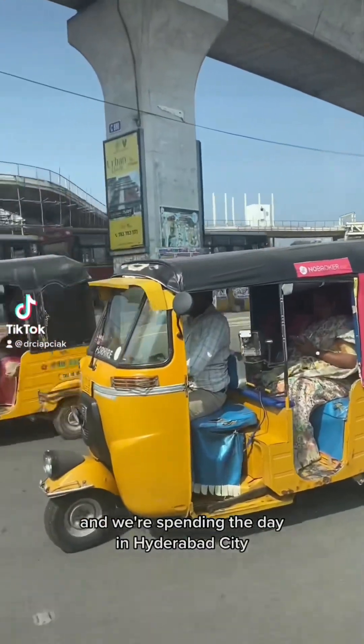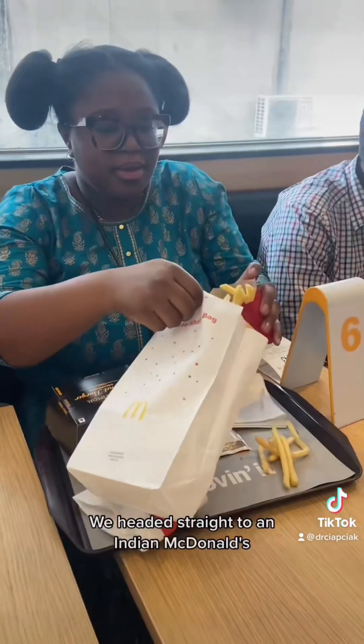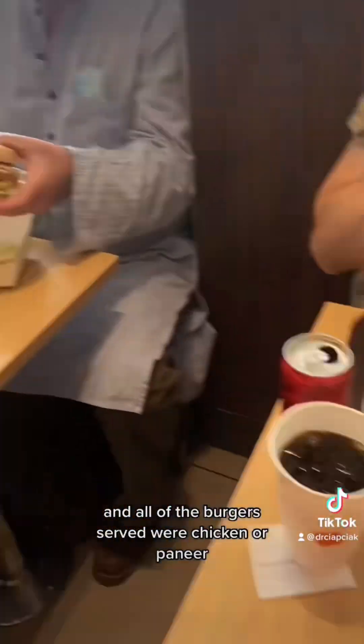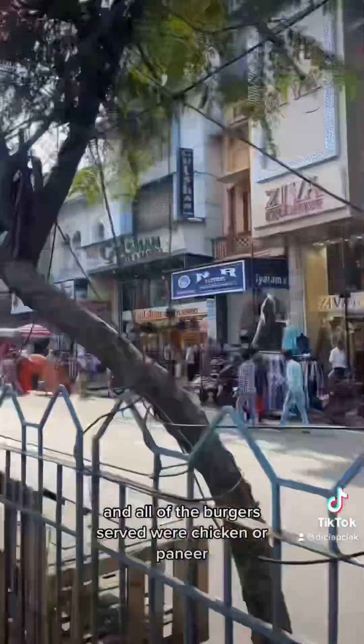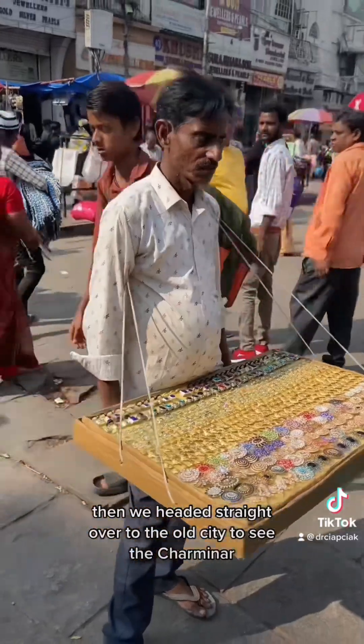We're spending the day in Hyderabad City — it wouldn't be a proper vlog if I didn't film any of the chaos on the roads. We headed straight to an Indian McDonald's because some of my team members wanted to try it. Amari got shaken fries. All the burgers served were chicken or paneer, and there were plenty of fried chicken options too. Then we headed straight over to the old city to see the Charminar.